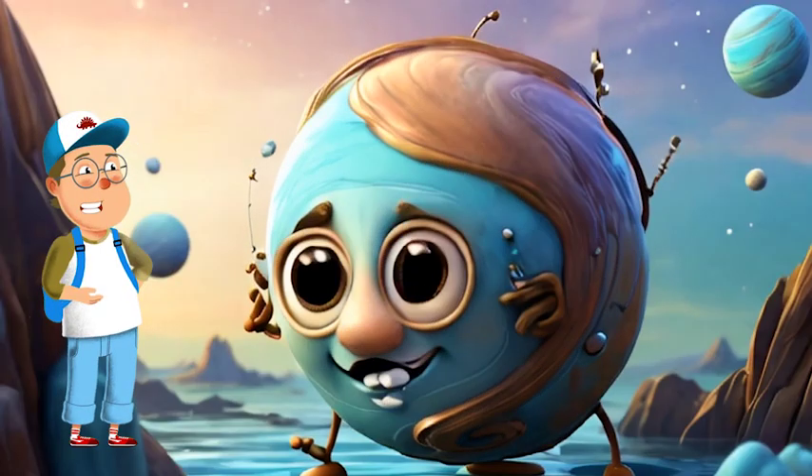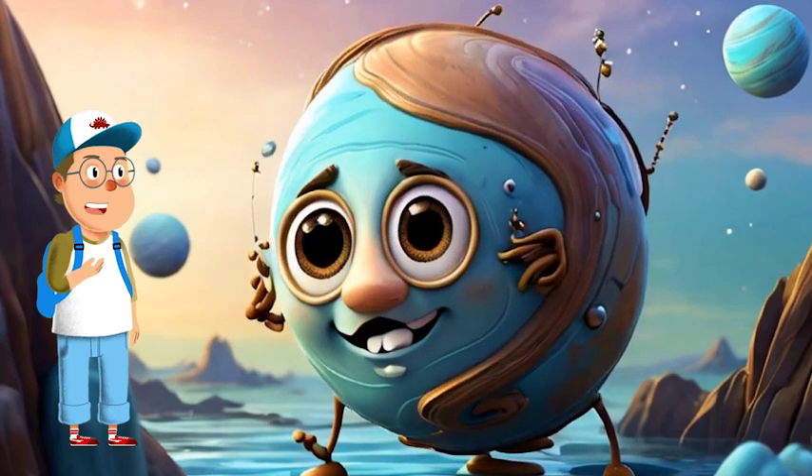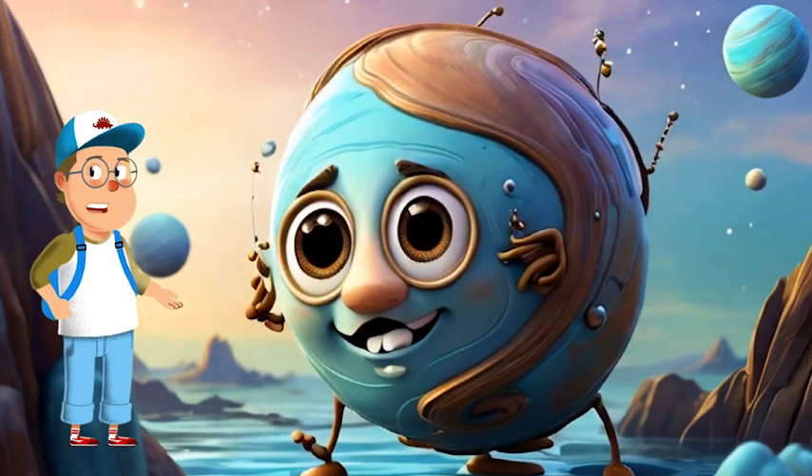Last, but definitely not least, Neptune, the mysterious blue giant. It's the farthest from the sun and covered in wild storms. Can you believe it has winds that blow faster than a hurricane on Earth?